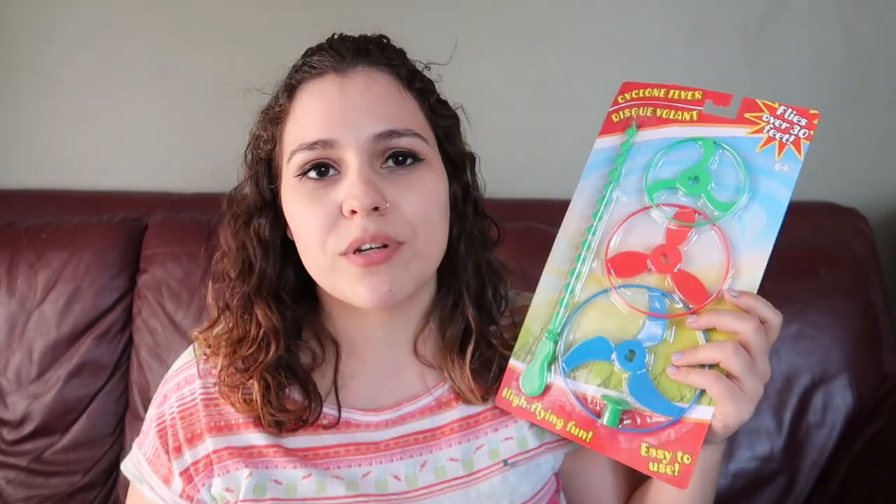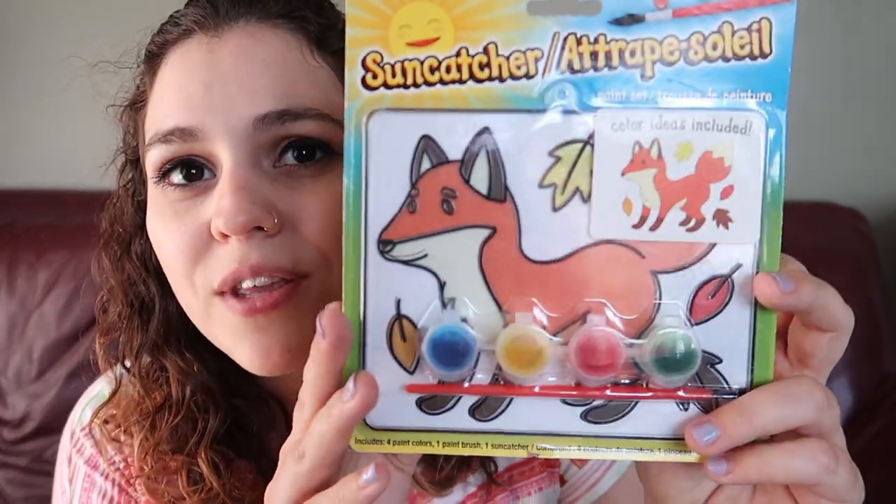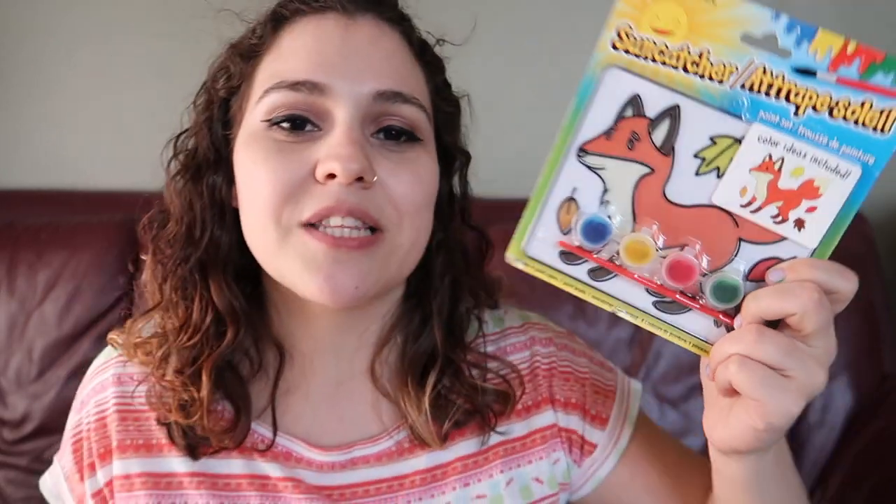Then the next couple things are just a few things I picked up from the dollar store, because the dollar store is one of my favorite things in the world and you can't have an Easter basket without some sort of dollar store toy. I decided to get them these cyclone pulley things, which are just super fun — they're gonna love playing with these in our backyard. And then I thought getting them some sun catchers would be really fun to paint and hang up in our windows for Easter. I really wanted to keep with an Easter or spring theme, and a couple of the other ones are spring-themed, but this particular one is a little more fall-themed — they didn't have many options, so I just went with it. Still really cute!